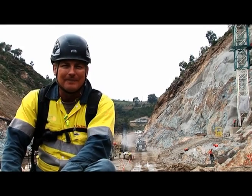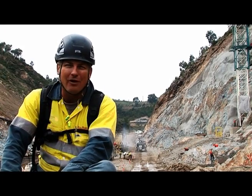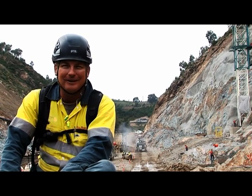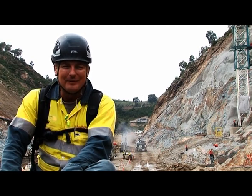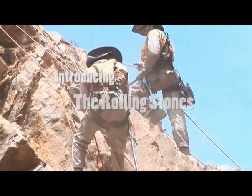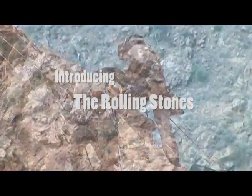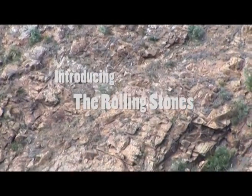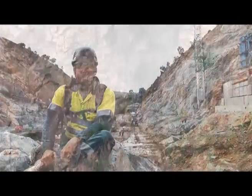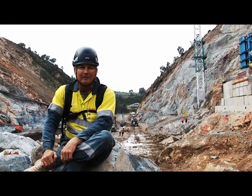You definitely need to have a healthy fear of heights and you also need to have patience and a good pair of arms. Hi, my name's Mick Cole. I'm currently the rope access supervisor on the Cotter Dam project.